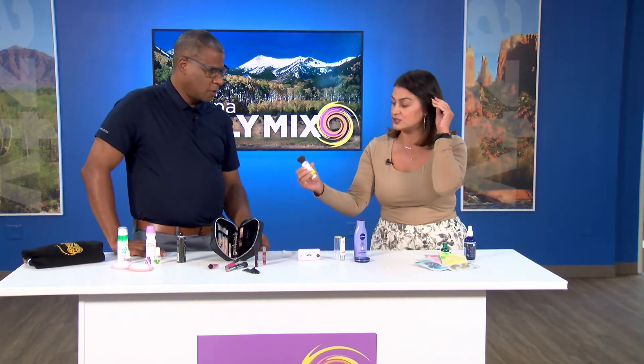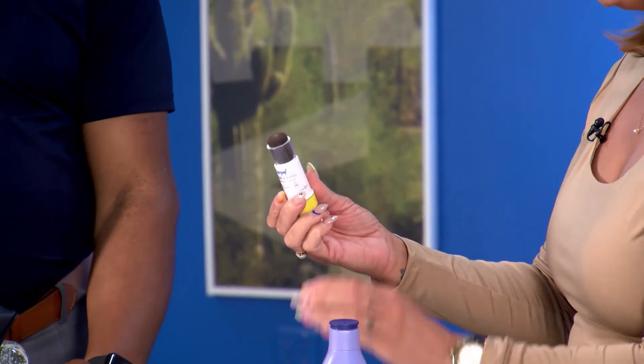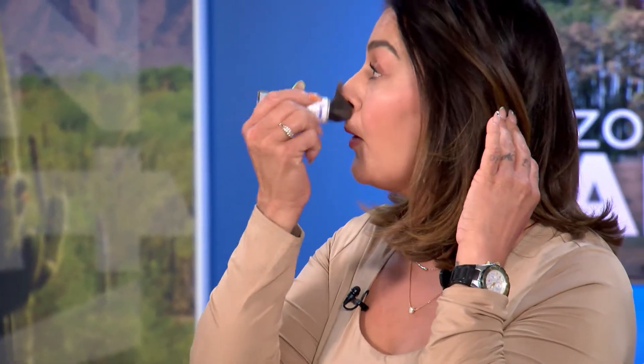Mineral sunscreen — this is so amazing, super easy. It comes like this so you don't have to worry about ruining your brush. All you do is pop it on. Sunscreen — you can put it over top of your makeup. Reapply, reapply on your kids. So easy.